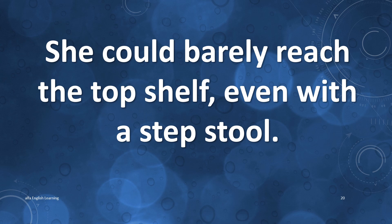She could barely reach the top shelf, even with the steps too.